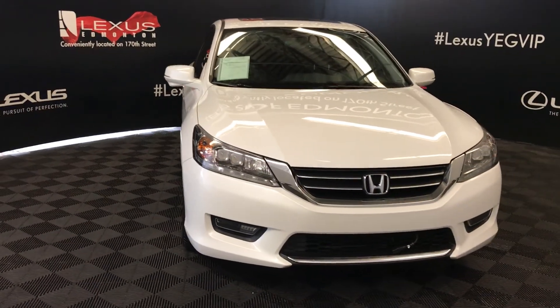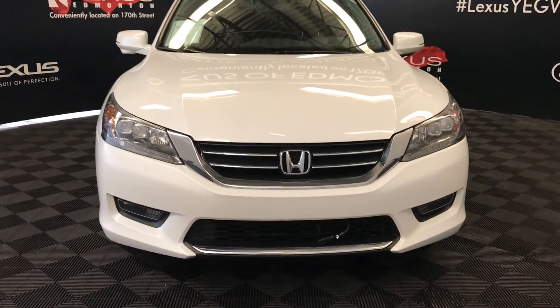Come on down to Lexus of Edmonton and check out all of our pre-owned inventory. I'll see you next time.